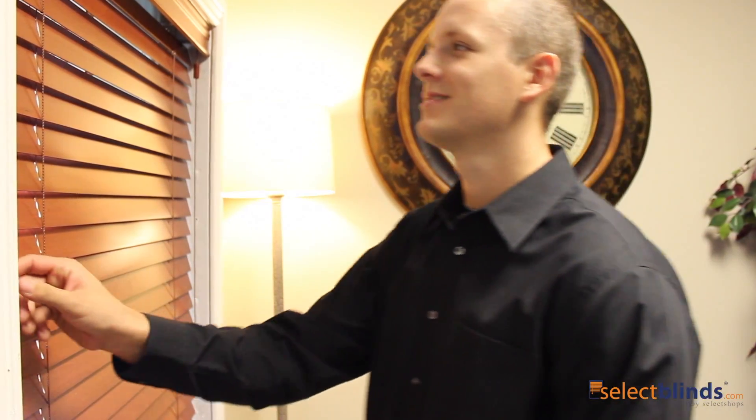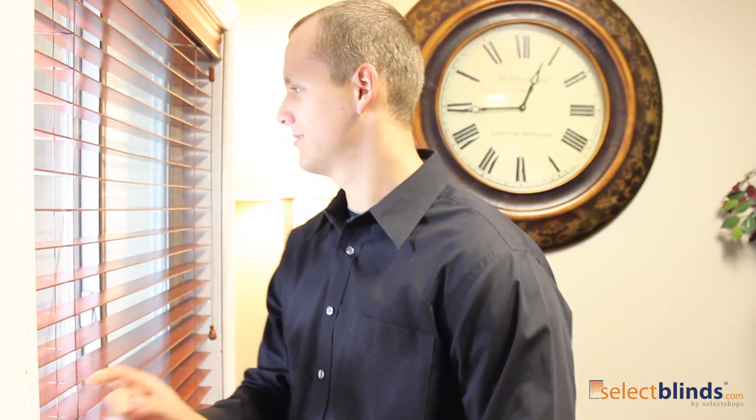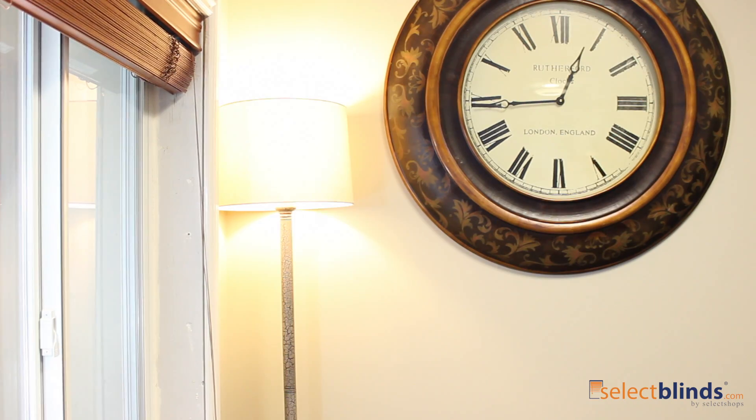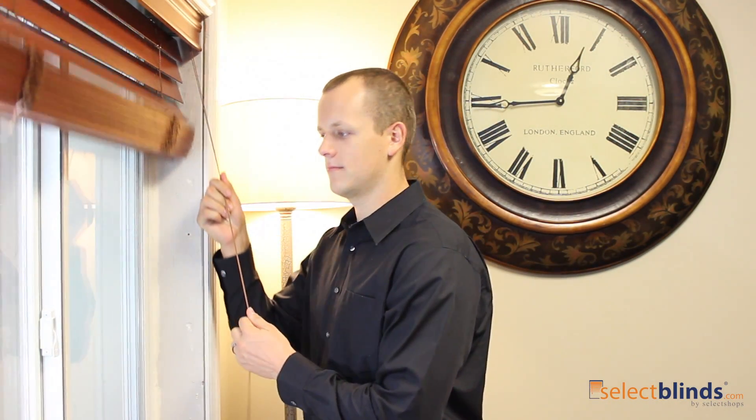If you want a timeless classic look to your home's decor, wood blinds are the most natural choice — a perfect choice for those looking to attain a timeless look in their home. These blinds are durable, stylish and affordable. No wonder they're backed by the Good Housekeeping Seal.